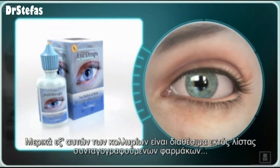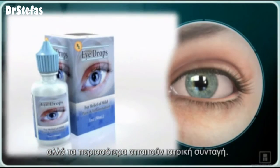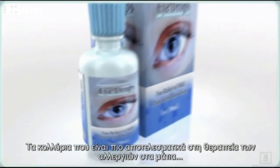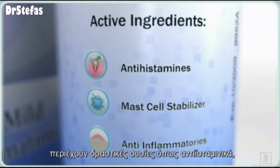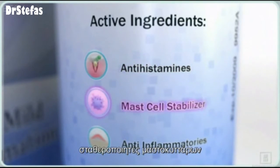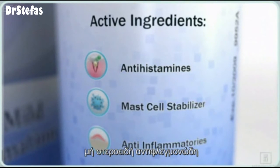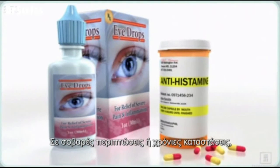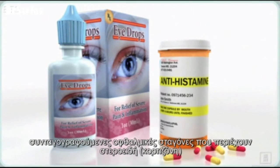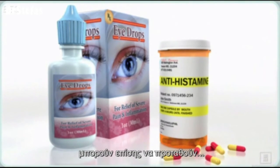Some of these eye drops are also available over-the-counter, but most require a prescription. The eye drops that are most effective for treating eye allergies contain active ingredients called antihistamines, mast cell stabilizers, or non-steroidal anti-inflammatories, or some combination of these ingredients. In severe or chronic cases, prescription eye drops containing steroids or prescription medicines in pill form may also be recommended.